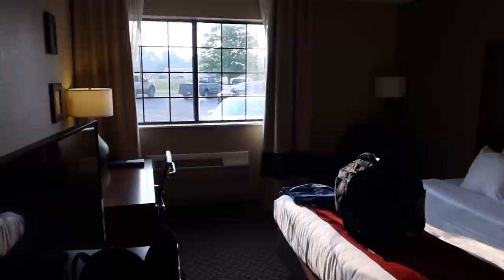Let me whack the light on for you. Big rooms in America — that's what I like about American rooms. It's about $80 for the night to stay here. So yeah, we're going to get in the car now and make our way down to Indiana Beach.